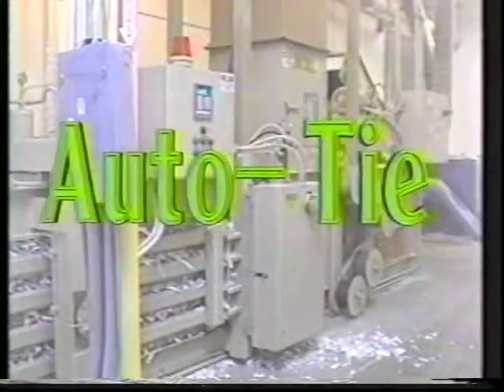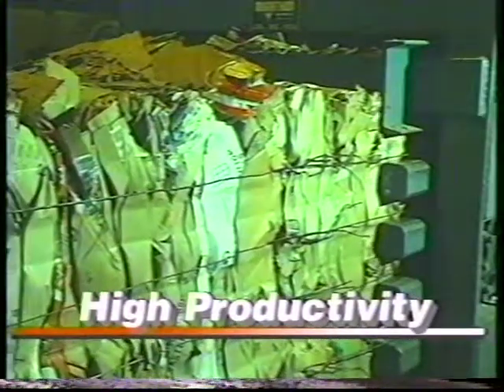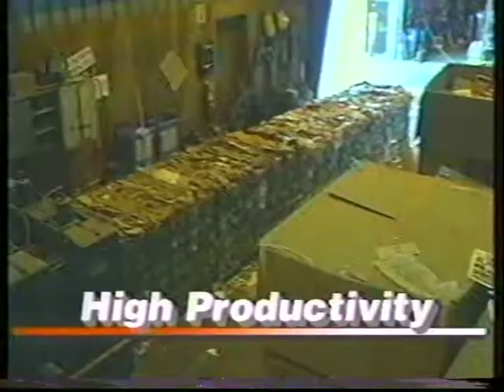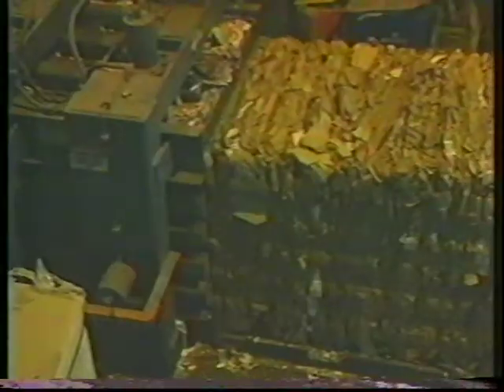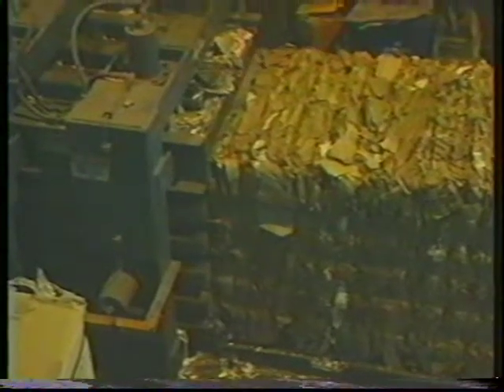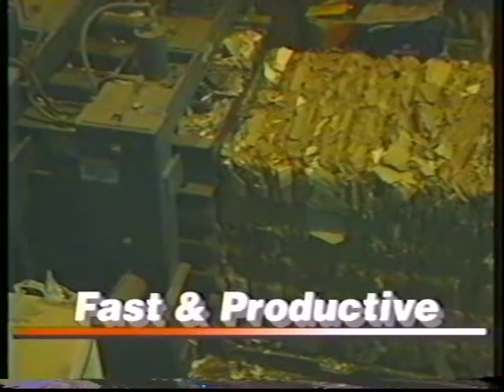The Ram Pro Auto Tie Horizontal Baler ensures high productivity with its fully automatic operation. A very quick cycle time with platen forces of 96,000 pounds to 196,000 pounds produces bale weights of 1,100 pounds to 2,200 pounds for OCC. The Auto Tie: fast and productive.